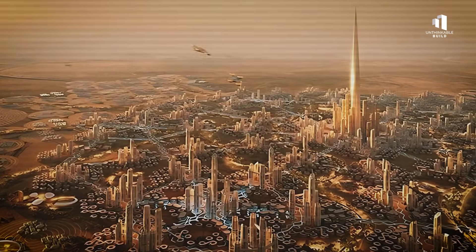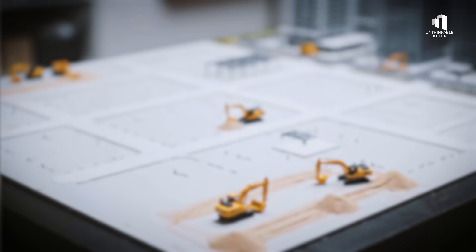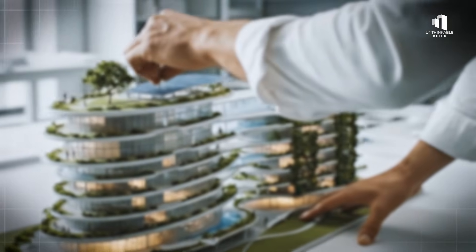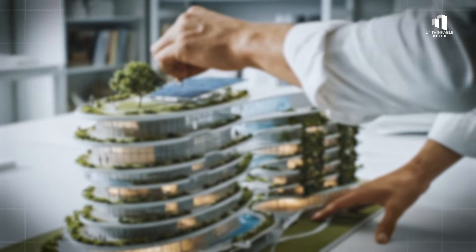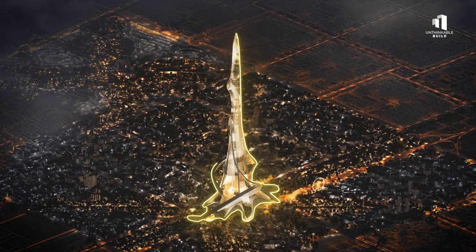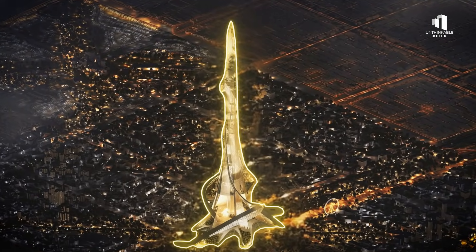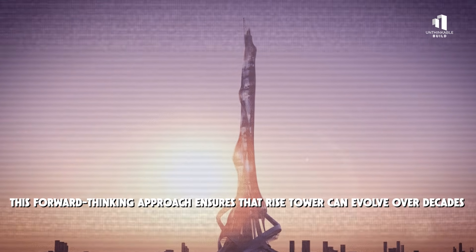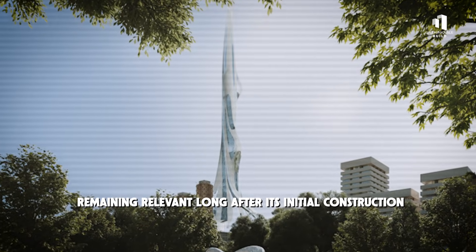Even after the tower is complete, the math never stops. Engineers continuously run predictive models to prepare for future challenges, simulating everything from population growth to extreme weather events, helping developers adapt systems before problems arise. As technology evolves, so will the building itself. New materials, energy systems, and smart technologies will be integrated seamlessly because they were planned for from the very beginning. This forward-thinking approach ensures that Rise Tower can evolve over decades, remaining relevant long after its initial construction.